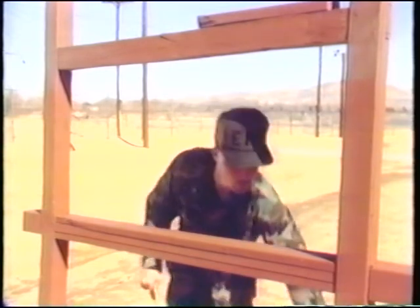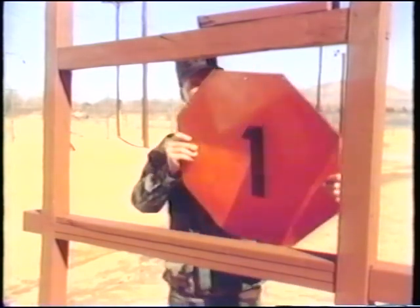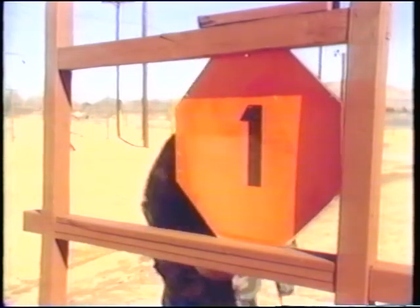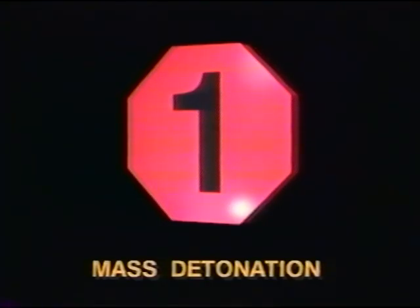In case of fire, fire and chemical hazard symbols are important keys to ensure a proper response by emergency forces. The four fire symbols warn of Class 1.1 Mass Detonation, Class 1.2 Explosion with Fragment Hazard, Class 1.3 Mass Fire Hazard, and Class 1.4 Moderate Fire Hazard.